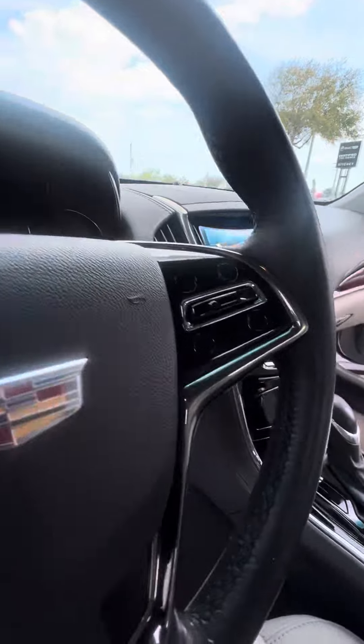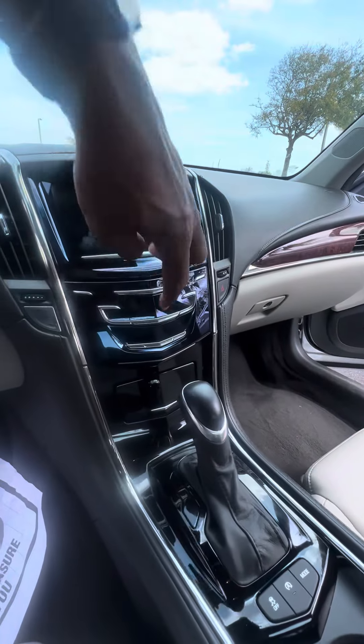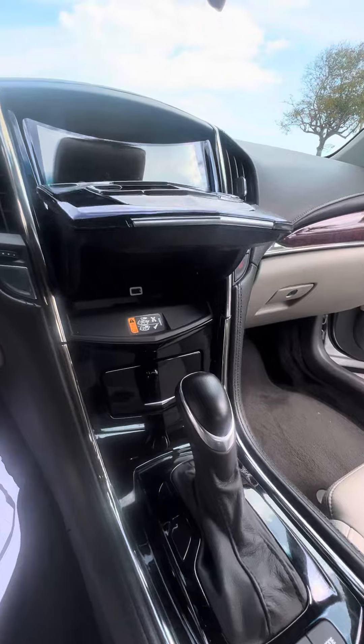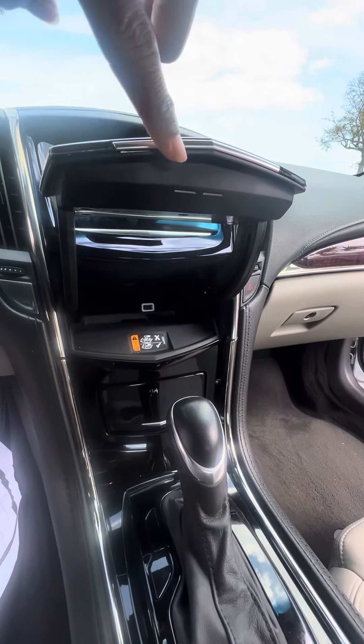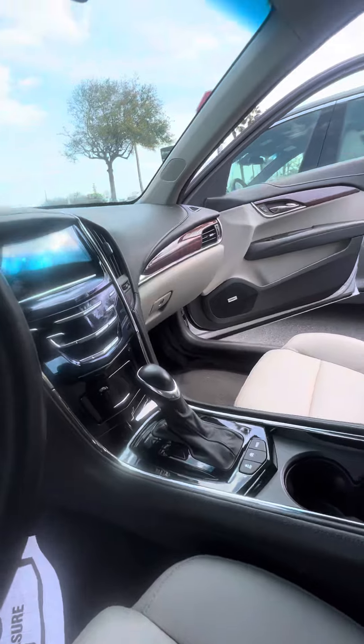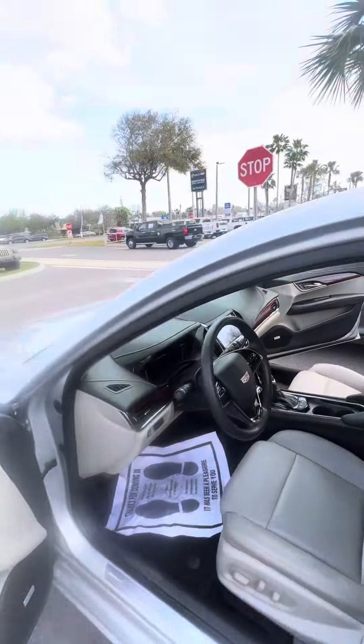Controls on the steering wheel, head compartment — just go ahead and hold your finger there. Wireless phone charger, USB charger. Put your finger back on it, it goes down. Push to start. Very clean vehicle — only 23,000 miles on this vehicle.